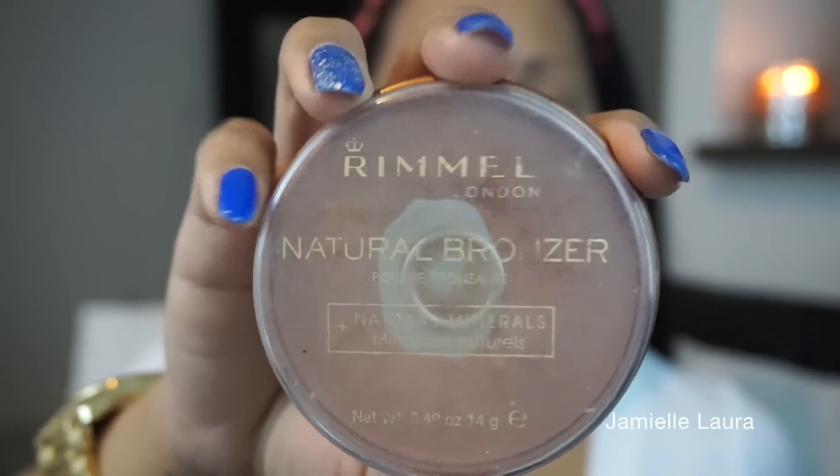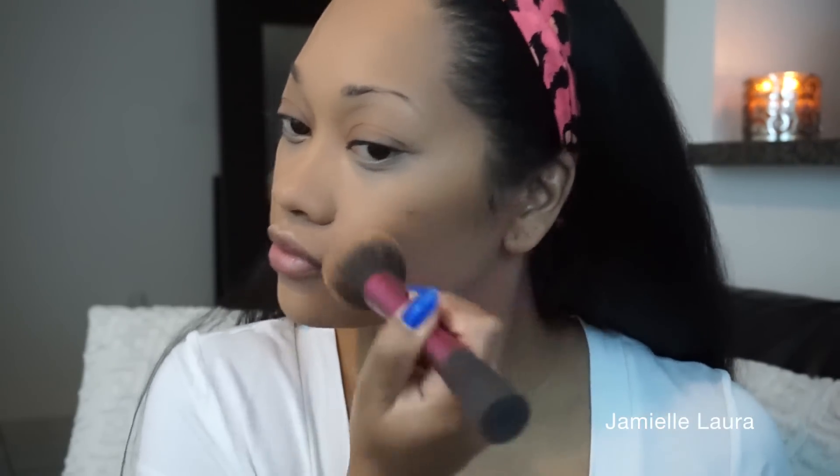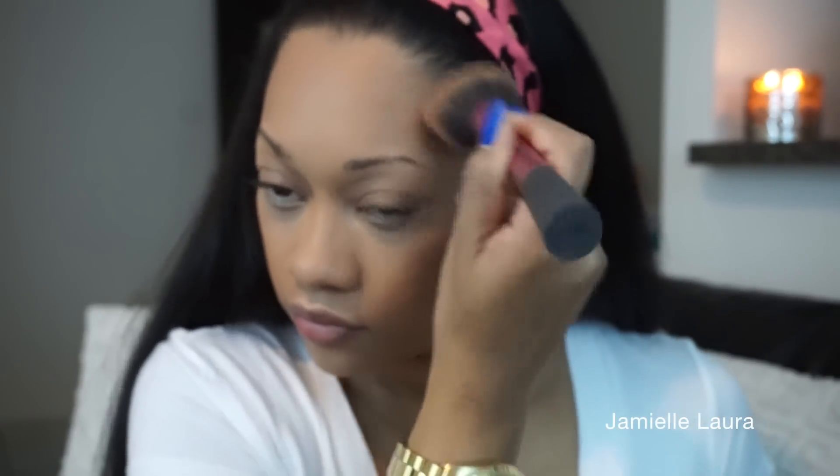For that sun-kissed glow, I'm going to use this Rimmel bronzer and bronze up my face to bring some dimension and life back into it. I'll go over my cheekbones, around the edge of my forehead, and down to my neck, just to provide that beautiful 'I just got a tan' look. I'm using a Real Techniques fluffy brush — if you haven't tried Real Techniques brushes, I suggest you do. They're inexpensive and they work marvelously.